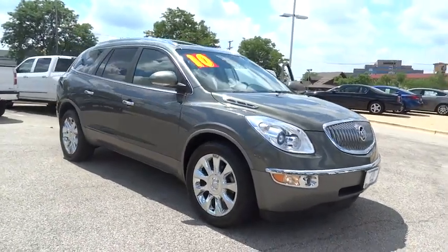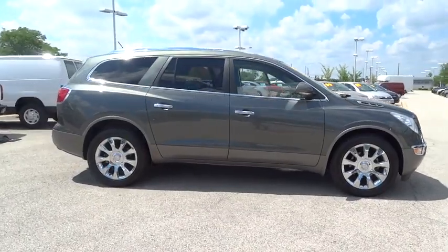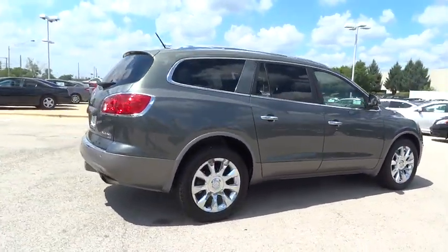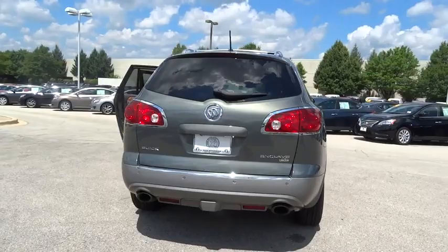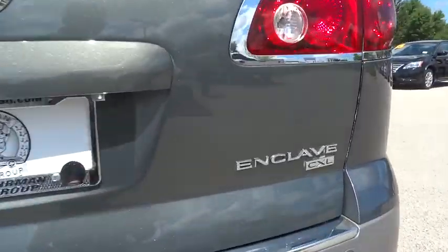The 2010 Buick Enclave. The Enclave offers three rows of seats standard, with seating for up to eight passengers. Not only is it roomy and stylish, but Buick really did its homework on this vehicle — they did not cut any corners. This vehicle has less than 95,000 miles. Here are some of this vehicle's great options.